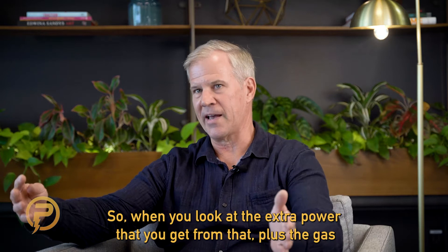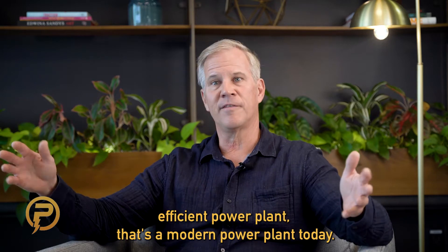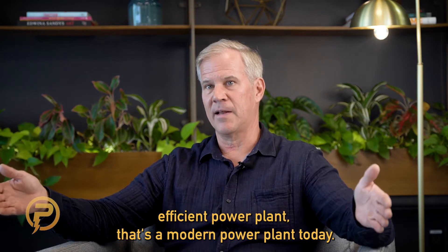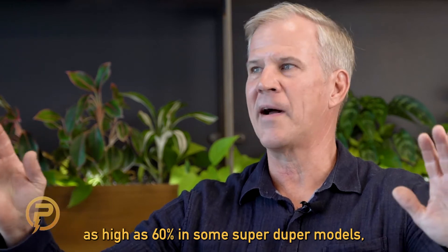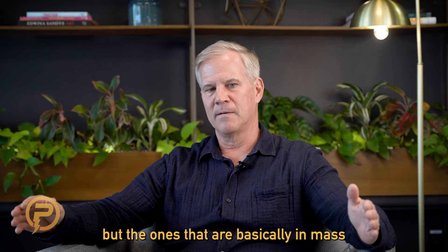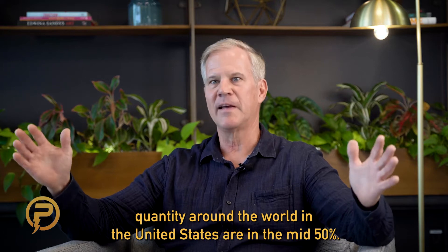When you look at the extra power you're getting from that plus the gas turbine, that 35% gas turbine is now a 55% efficient power plant. That's a modern power plant today. They've boasted efficiencies as high as 60% in some high-end models, but the ones in mass quantity around the world and in the United States are in the mid-50% range.